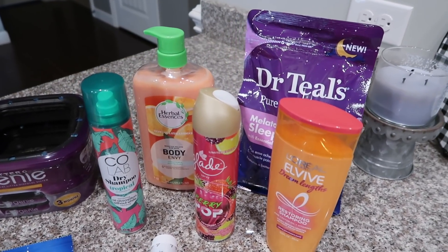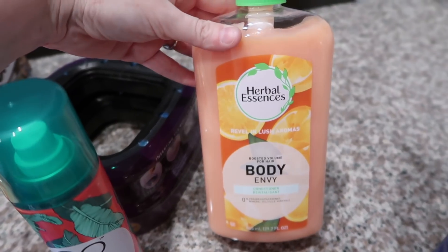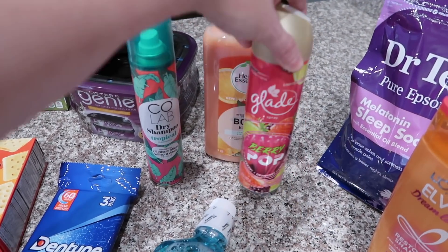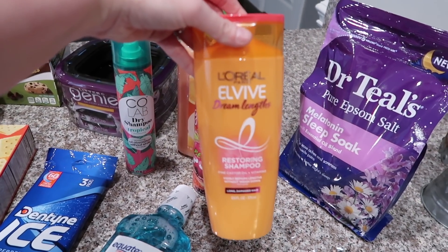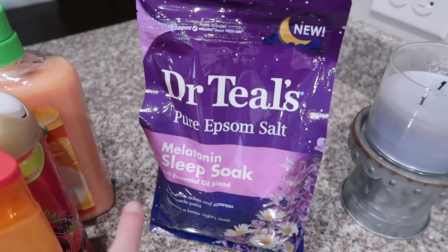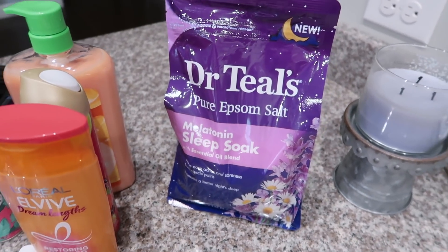This is the exciting part for me — gonna try this new dry shampoo in the tropical fragrance, really excited about that. I picked up this conditioner — I love any conditioner or shampoo that has the pump on it, it makes it so much easier. I got this fragrance to spray in the bathrooms and around the house. Also got this shampoo — it smells so good, so if you find it at your Walmart you have to smell it and see if you like it. Also picked up some Epsom salt because I was out — I really like the melatonin one, it's new and I've been buying it ever since it came out. Definitely try it if you haven't.